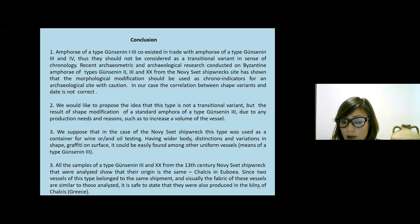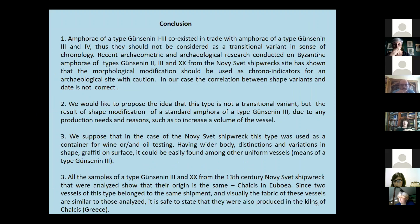Since the vessels of this type belong to the same shipment and their fabric is visually similar to those analysed, it is reasonable to state that they were also produced in the kilns of Çanakkare.